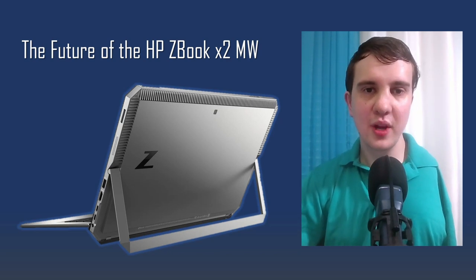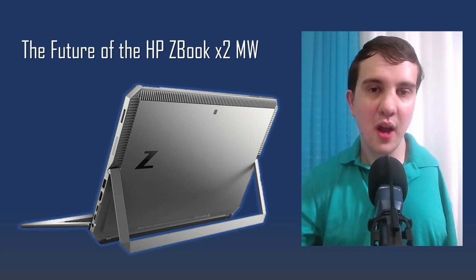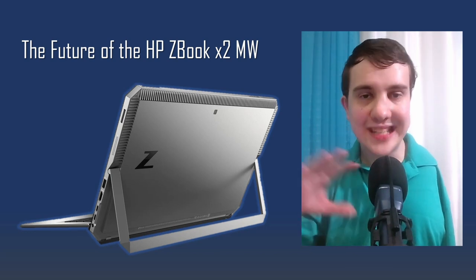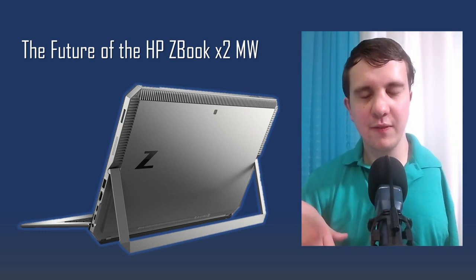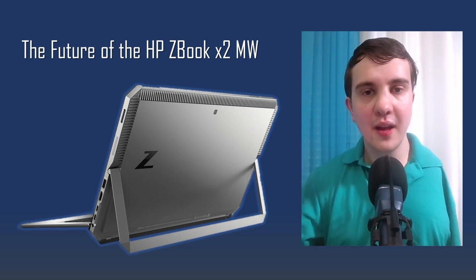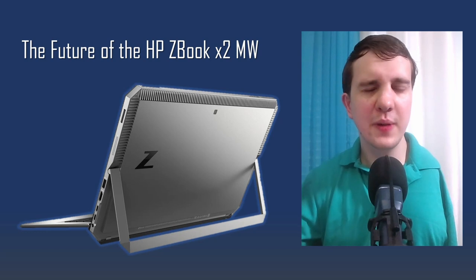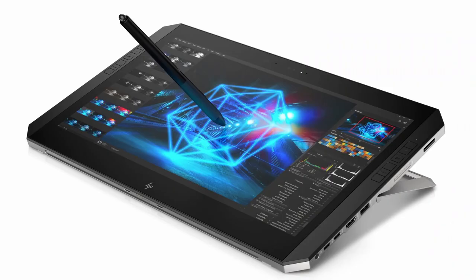To give a quick bit of backstory, HP has a segment of laptops and tablets called the ZBook line. I own a ZBook Fury G8, which is a laptop form factor mobile workstation. Back in 2017, HP released a very unique product: the ZBook X2. Whenever HP uses the letters X2 in the name, it pretty much always means it is a 2-in-1 tablet computer running Windows.